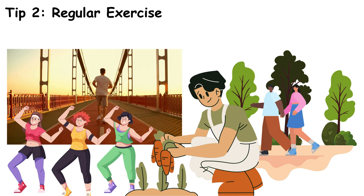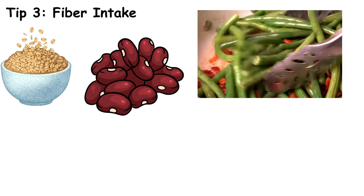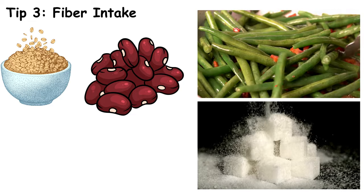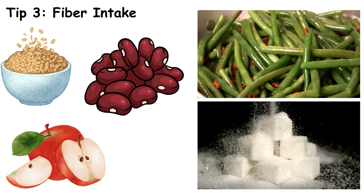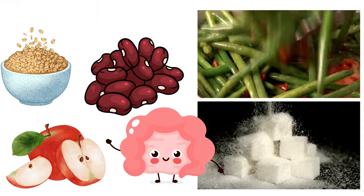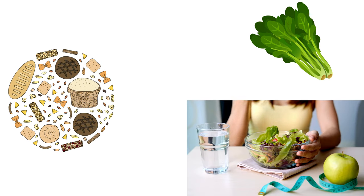Don't forget about fiber. Foods like oats, beans, and leafy greens are great because they slow down sugar absorption, keeping your levels steady. Soluble fiber, found in foods like apples and legumes, forms a gel-like substance in your gut that slows digestion and the absorption of sugar. Insoluble fiber, found in whole grains and vegetables, adds bulk to your diet and helps you feel full.